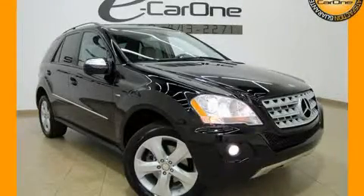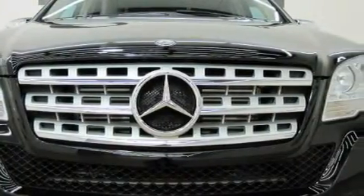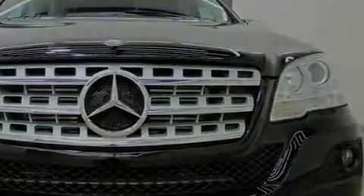This is a 2009 Mercedes-Benz M-Class, a luxurious package designed with the finest elements in mind. It features a 3.0-liter six-cylinder engine and an automatic transmission.